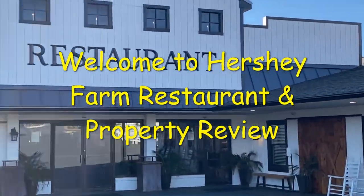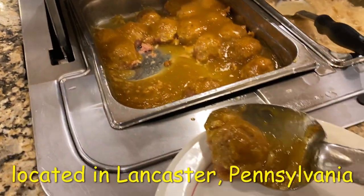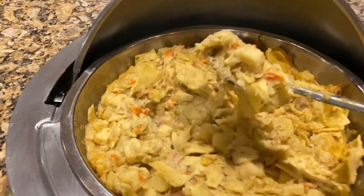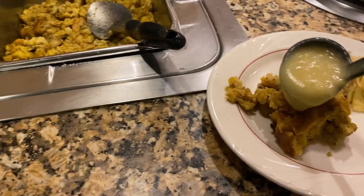Lancaster County, Pennsylvania is known for its amazing Pennsylvania Dutch style food, and it is spread across the county in many different forms and many different restaurants. Hershey Farm is a great example of this fare, and I'm here to tell you all about it in this review of the restaurant and the property.